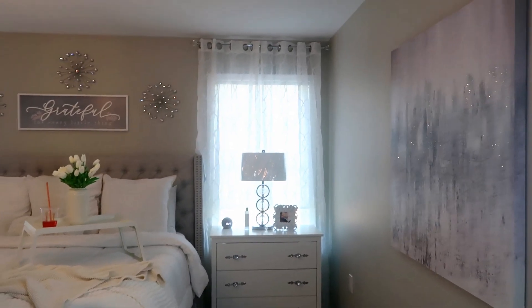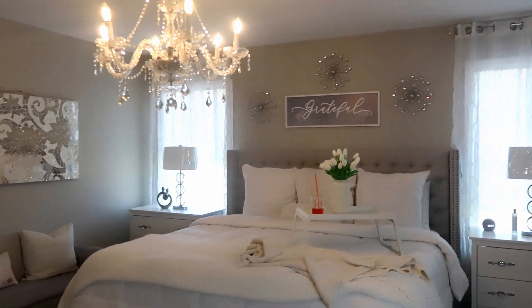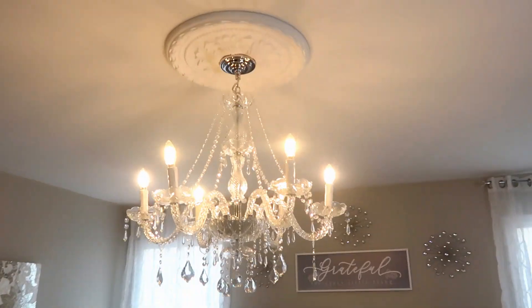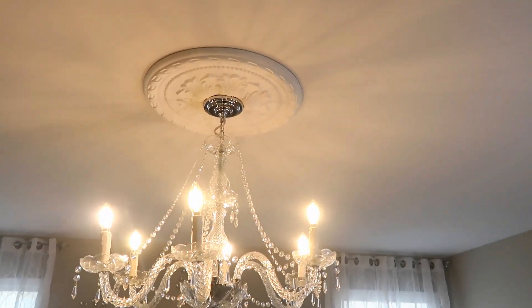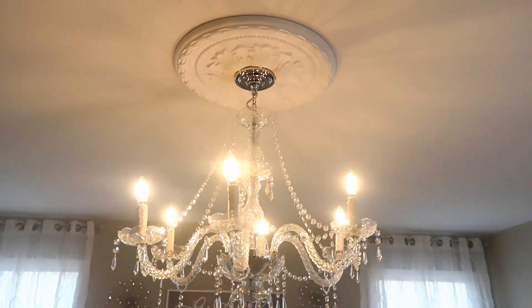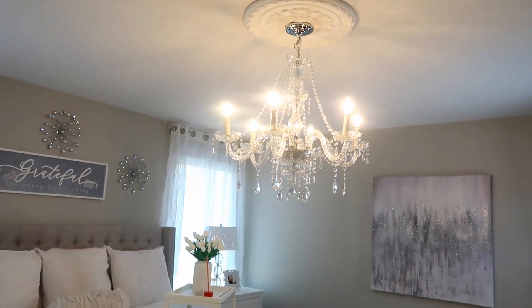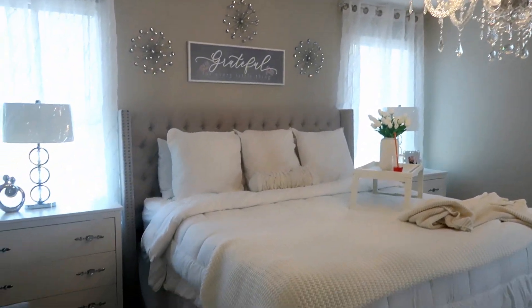I'm really loving how the bedroom looks and feels. The medallion I also got from Amazon — I can leave it linked below. It was about $45 but it was totally worth it — it really does bring something to the room and kind of finishes it off. So that is how everything is looking.